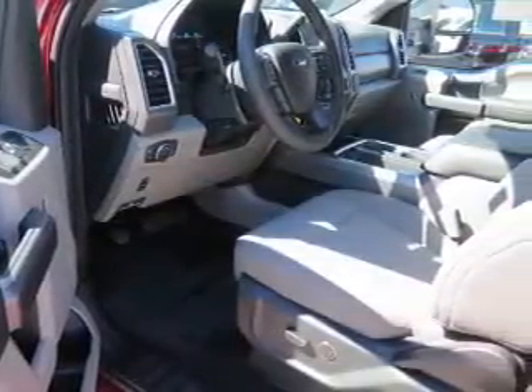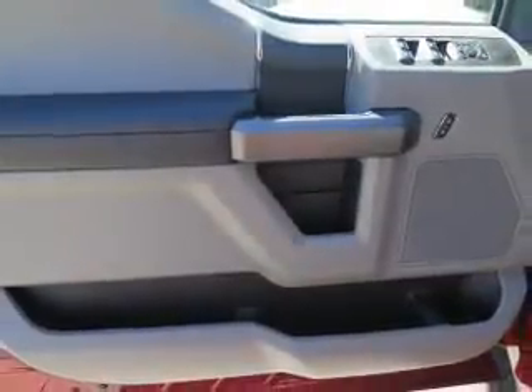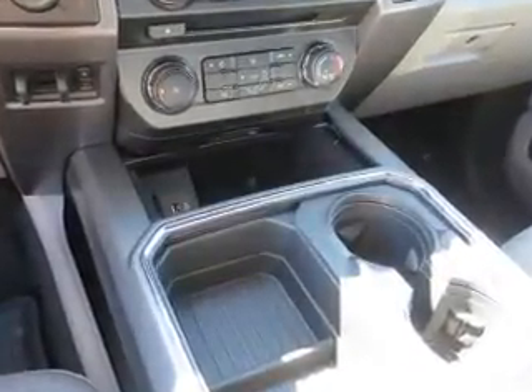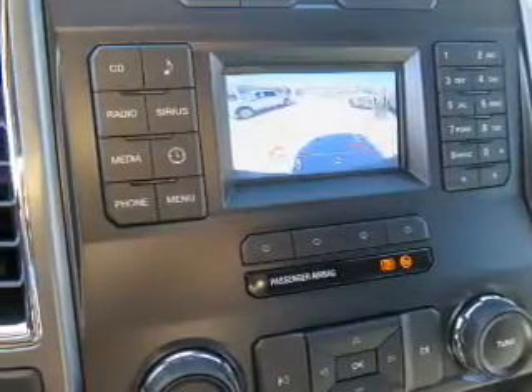Privacy glass. Inside you'll find Bluetooth connectivity, Sirius XM satellite radio, an auxiliary input, steering wheel controls, a backup camera, curtain head airbags, front airbags, side airbags, side impact door beams, and child safety locks.